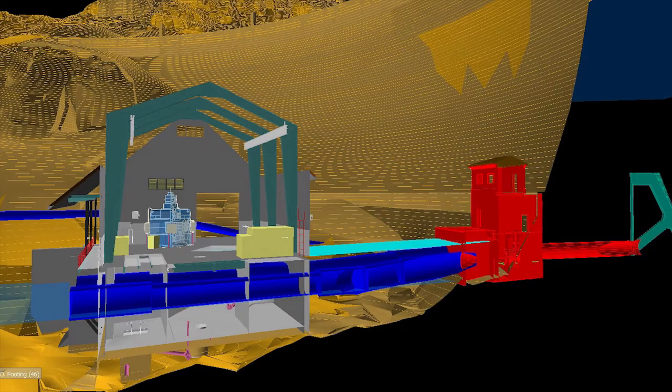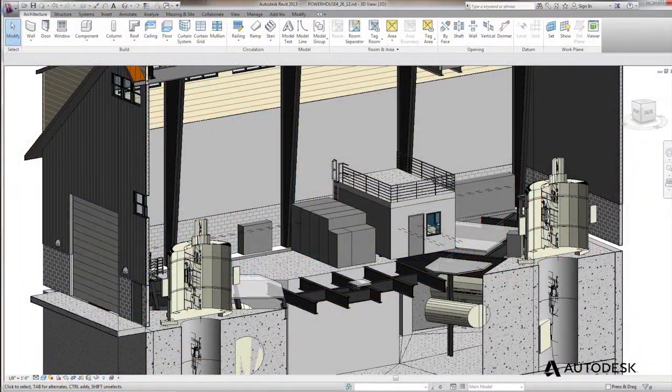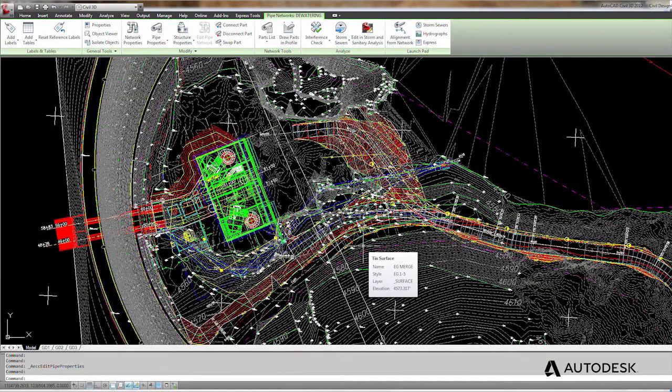Before, we would have had to buy all those pieces individually, and now that they come all together in one package, it actually saves us a considerable amount of money. You can change out from MEP to Revit and back and forth and even Civil 3D — they all talk to each other.